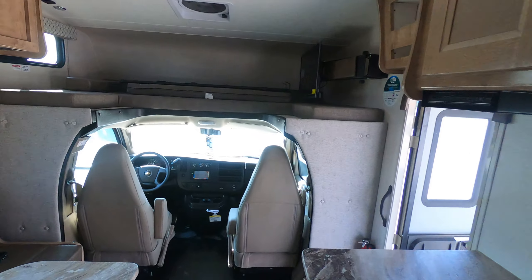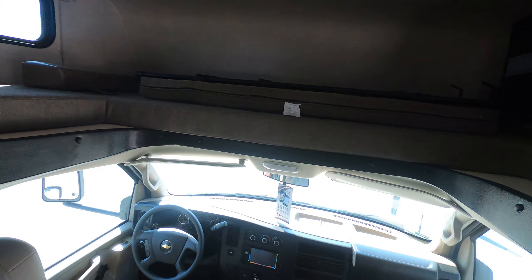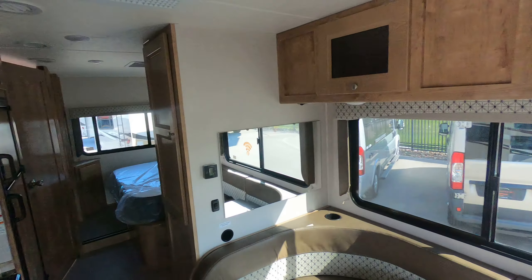Nice compact floor plan for a Class C motorhome. So once again, my name is Rafe. If you have any questions about this unit or anything else we have on the lot, please give me a call. My phone number is 218-591-5257. Talk to you soon.